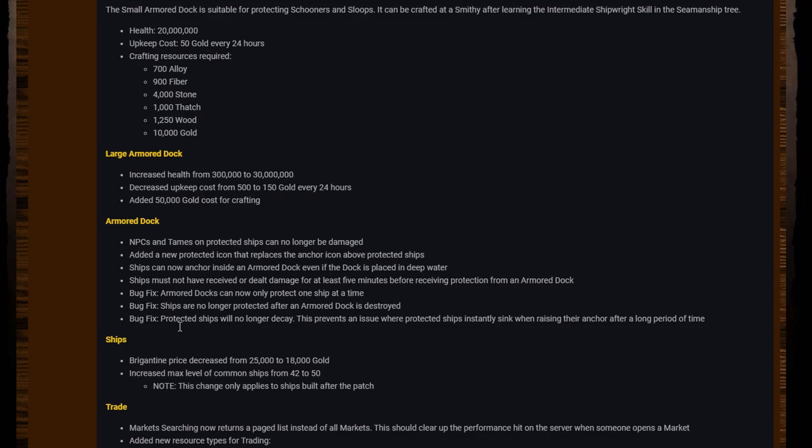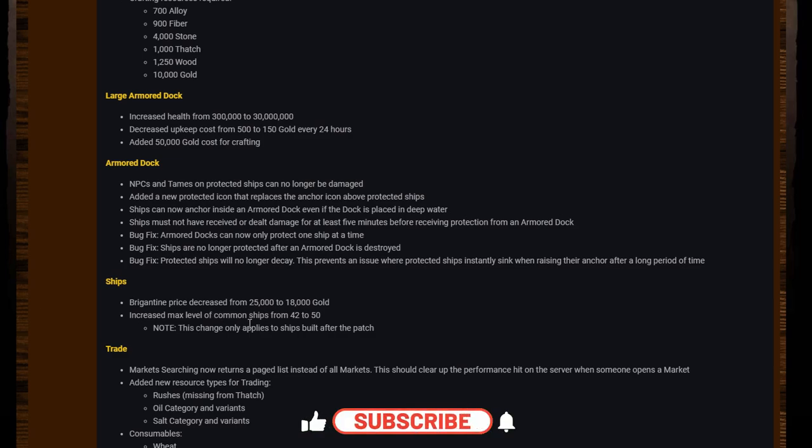Bug fixes: armored docks can now only protect one ship at a time — apparently you could squeeze multiple in there before, but not anymore. Ships are no longer protected after an armored dock is destroyed — that's how it was meant to work originally and now it should. Once the dock has been destroyed the boat will be vulnerable, which also means NPCs and tames will be vulnerable. Protected ships will no longer decay, which prevents an issue where protected ships would instantly sink when raising anchor after a long period of time.